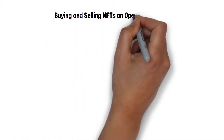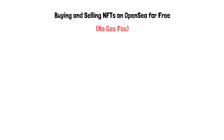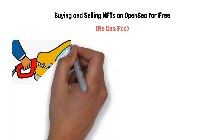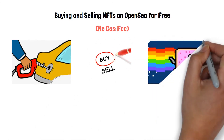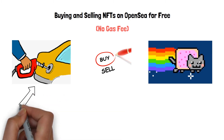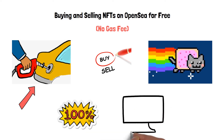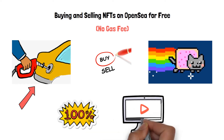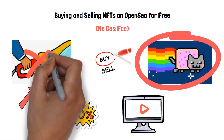Buying and selling NFTs on OpenSea for free, with no gas fee. Hello, lovely YouTube family. As we all know, there are gas fees involved in buying and selling any NFTs. Sometimes the gas fee can be over 100% of the token itself. In this video, I am going to show you ways to buy and sell NFTs with no gas fees.